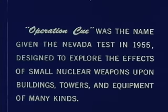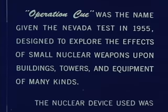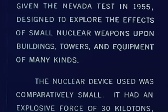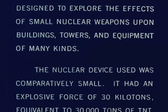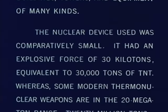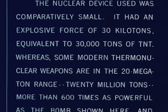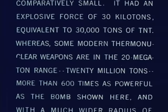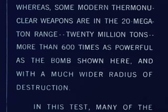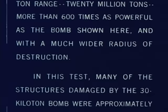Operation Q was the name given the Nevada Test in 1955, designed to explore the effects of small nuclear weapons upon buildings, towers, and equipment of many kinds. The nuclear device used was comparatively small — an explosive force of 30 kilotons, equivalent to 30,000 tons of TNT — whereas some modern thermonuclear weapons are in the 20 megaton range, 20 million tons, more than 600 times as powerful, and with a much wider radius of destruction.